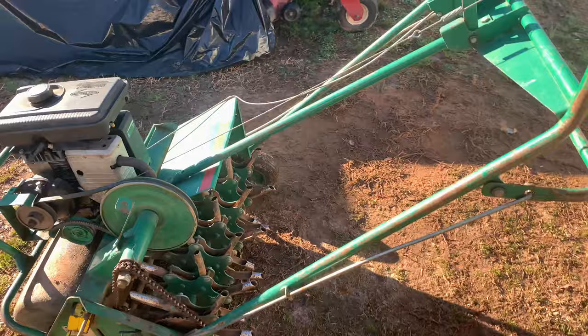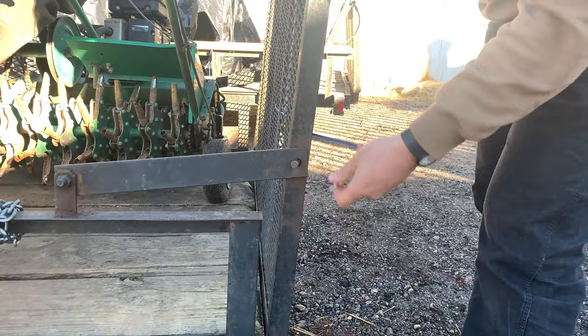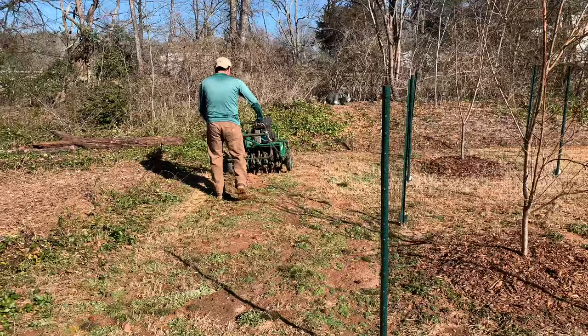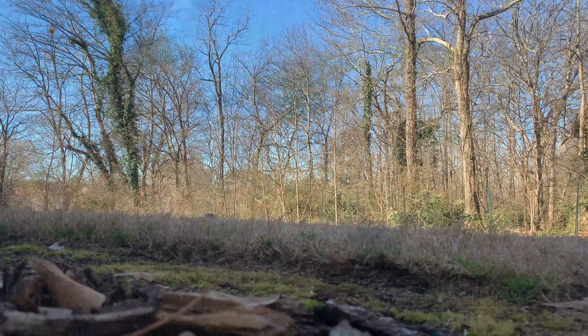So we have the aerator that we're going to use to overseed the property. Right now we're aerating, and then we're going to add the Bermuda grass and then straw on top to keep the birds from eating the seeds.